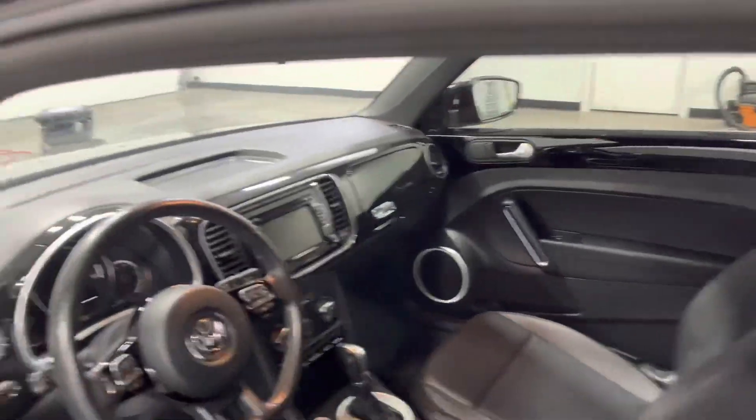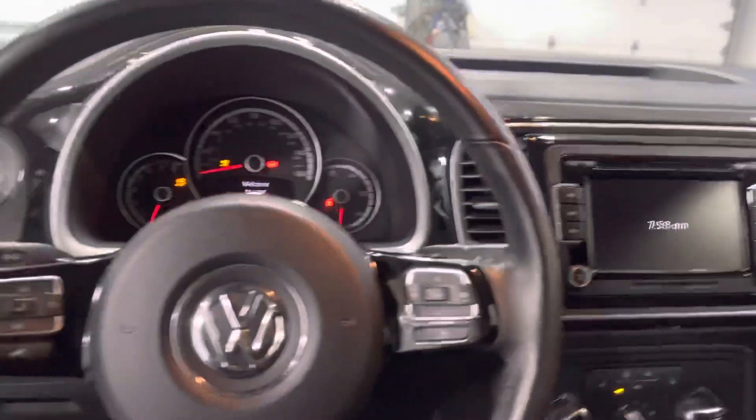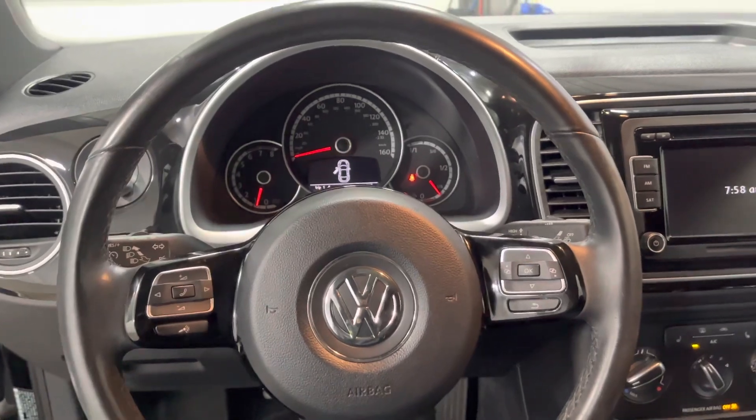You've got deeper tinted side windows. You've got a black interior — it looks really nice. It looks like a Bugatti almost. They have extremely similar looks to Volkswagen.